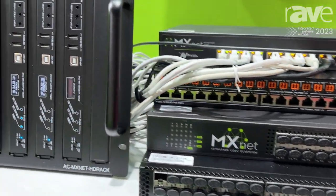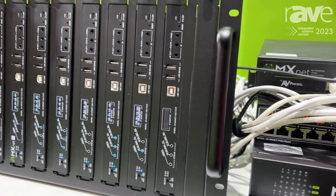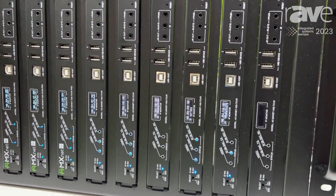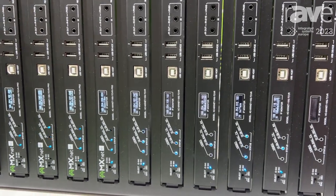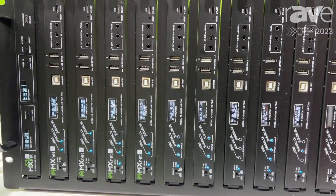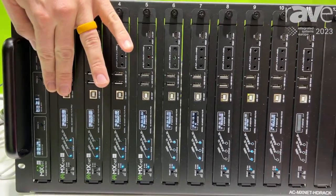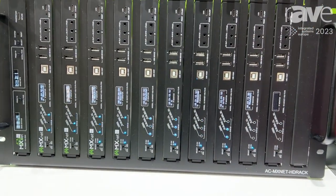All of these connect to our SD VOE endpoints, and these endpoints are transceivers, so they can be encoders or decoders. Each one comes with a fiber connection, a category cable connection, and full USB extension.